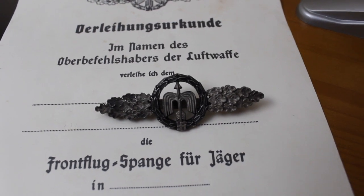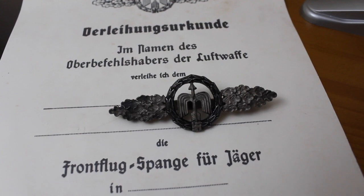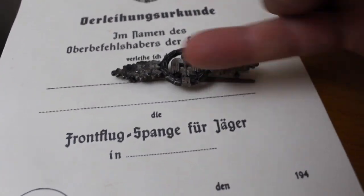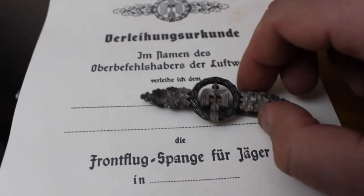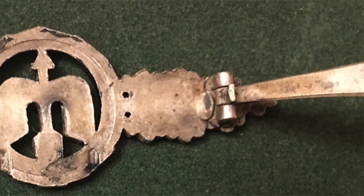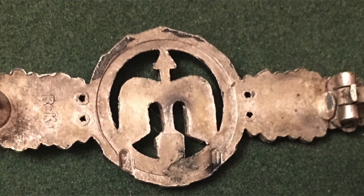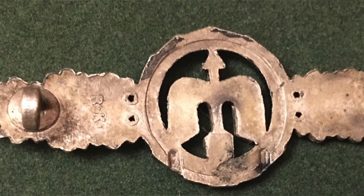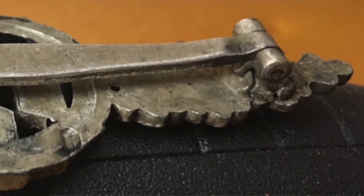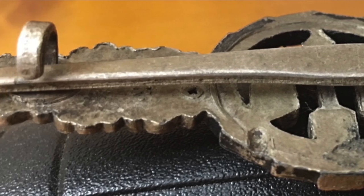This is the night fighter clasp, and as the war went on after 1941 — which is when this was instituted — you'd have the need for more gold grades and then separate attachments on the bottom here, because people were just flying so many different sorties. On the reverse here we see the RK maker marking right on the left here, in between the hook in the center. Nice nickel silver piece, heavily faked of course.